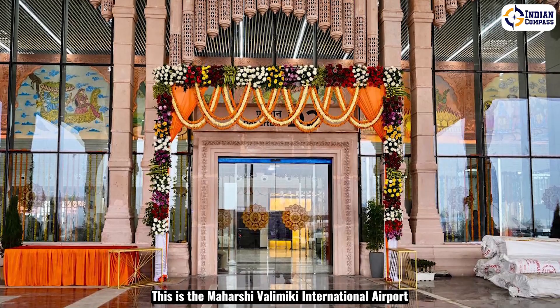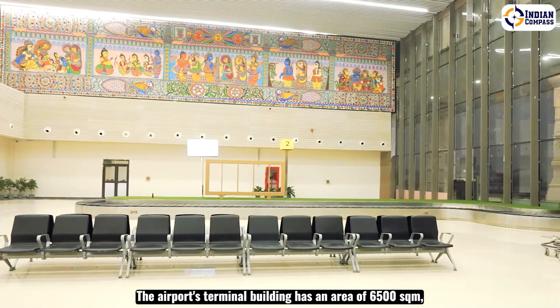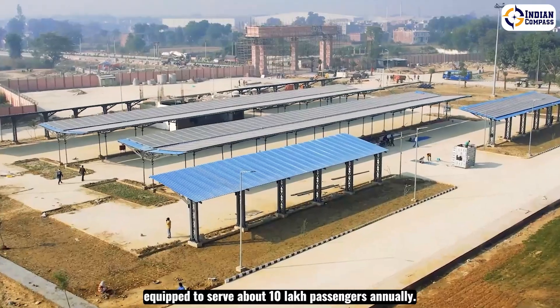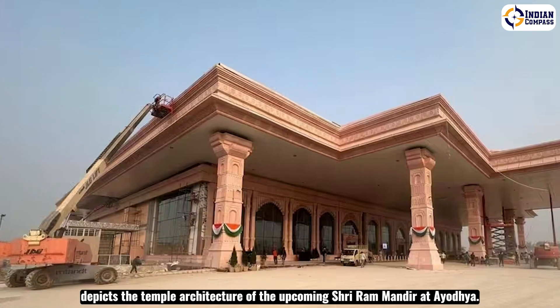This is the Maharshi Valmiki International Airport, recently inaugurated by Prime Minister Narendra Modi. The airport's terminal building has an area of 6,500 square meters, equipped to serve about 10 lakh passengers annually. The exterior of the terminal building depicts the temple architecture of the upcoming Sri Ram Mandir at Ayodhya.